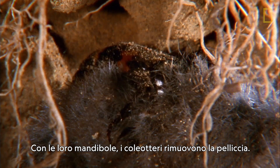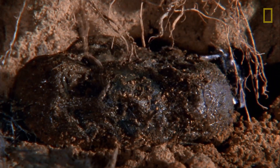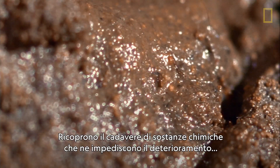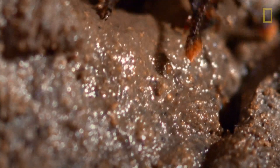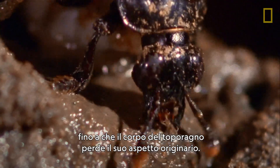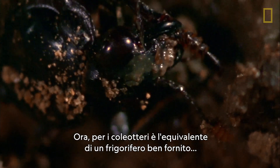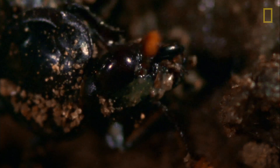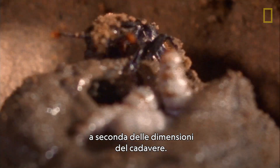Their mandibles strip away the fur. Chemicals are secreted over the body to prevent it from spoiling until it becomes unrecognizable from its former shrew self. It's the beetles' equivalent of a well-stocked fridge, ready for the arrival of many hungry babies — up to 30, depending on the size of the corpse.